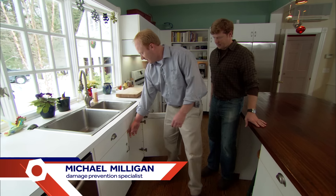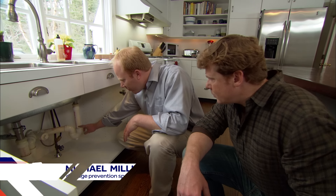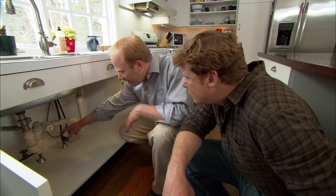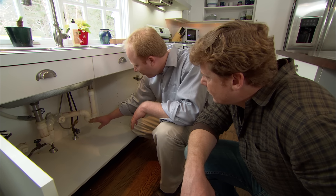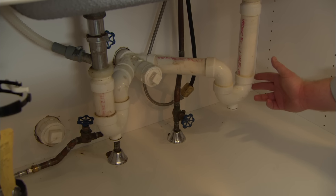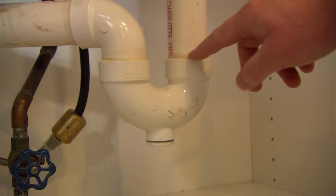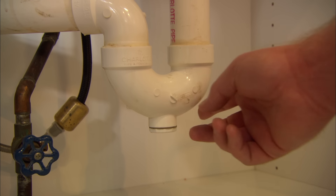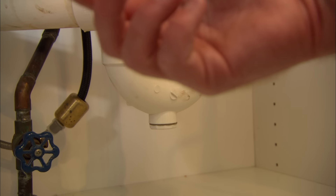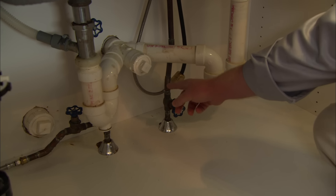We started the tour underneath the sink. What we've got here is a couple of drain pipes and some supply lines, including a supply line to the dishwasher. There are several places here where you could look for possible water damage issues. With the drain pipe, there's a possibility that there could be a seal that's not completely finished. You might have some water leaking out. Run your finger underneath it to see if there's any moisture.